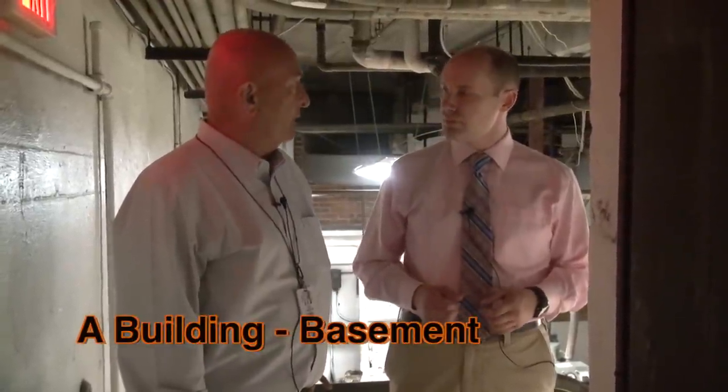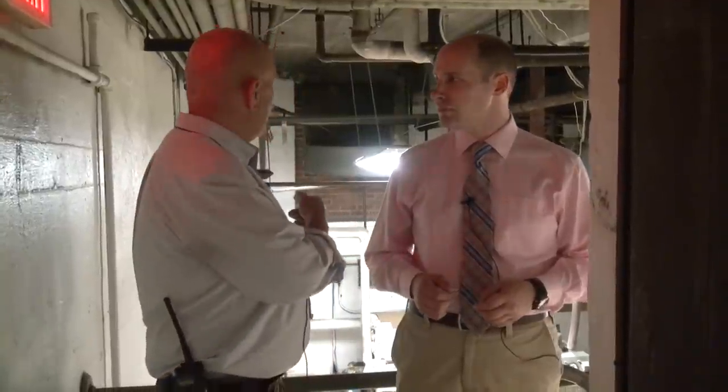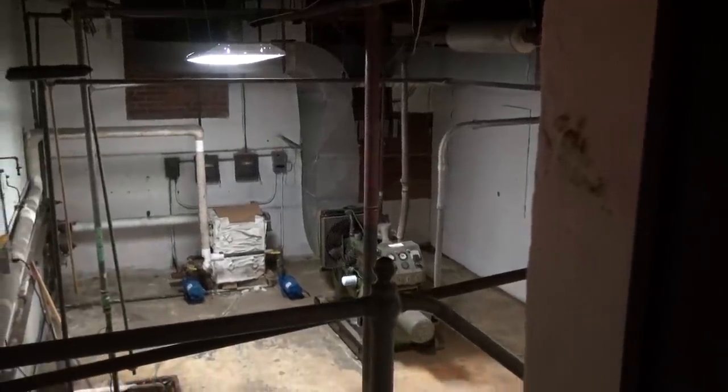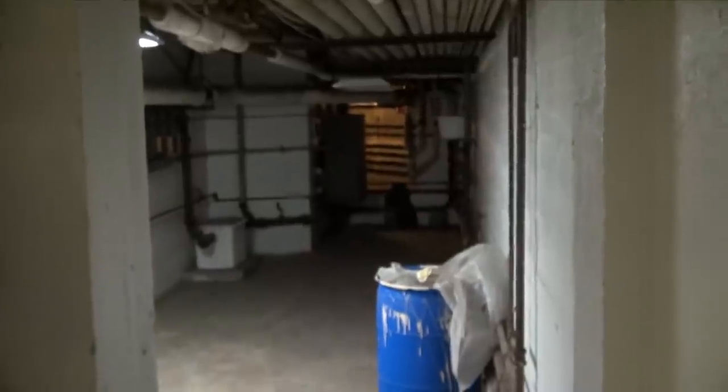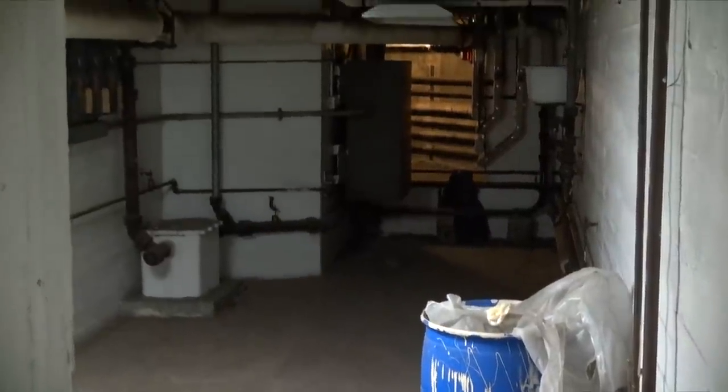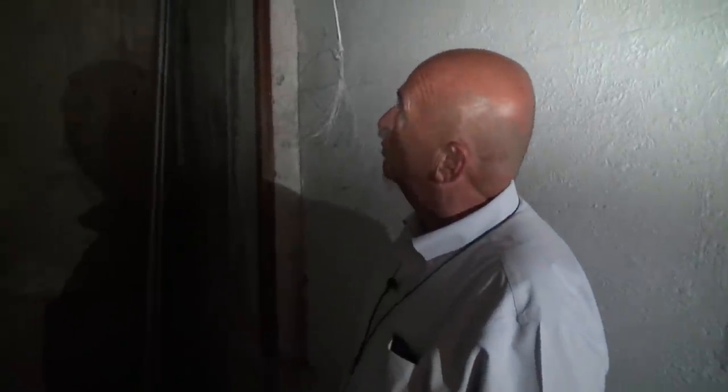We're continuing our tour, still in the A building but in a part where few, if any, students or teachers would be going — we're in the basement of the A building, which was the original boiler room. It is now housing one of our emergency generators and also the National Grid transformers for the whole building's electrical. There's a walkway that goes into the second boiler room — the B building boiler room — where our newer boilers are. This area shows where the old coal chute was, because this building originally in 1923 was heated by coal.